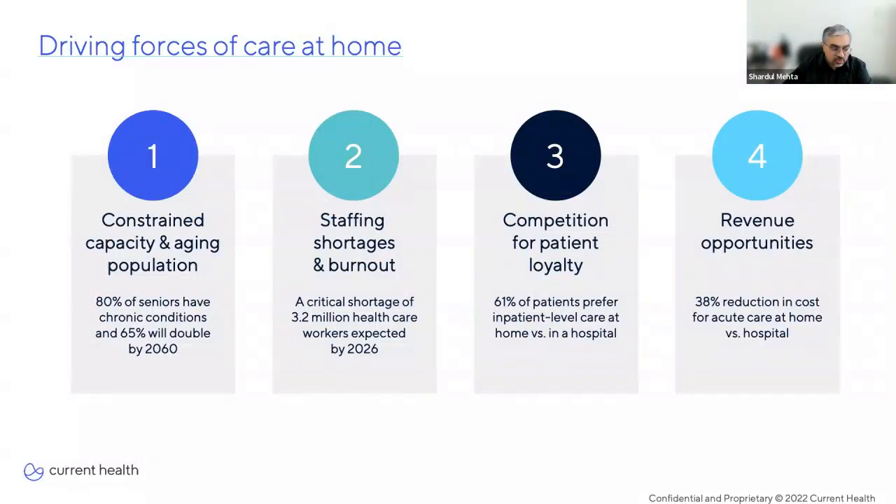It wasn't just patients' needs driving these changes — there were other compelling forces at work as well. Healthcare organizations were faced with having to support an increasingly aging population that's getting sicker, with constrained capacity. 80% of seniors now have chronic conditions, and market data tells us this will only get worse in the coming decades. Healthcare organizations are also faced with staffing shortages and burnout — a critical shortage of 3.2 million healthcare workers is expected in the next few years.